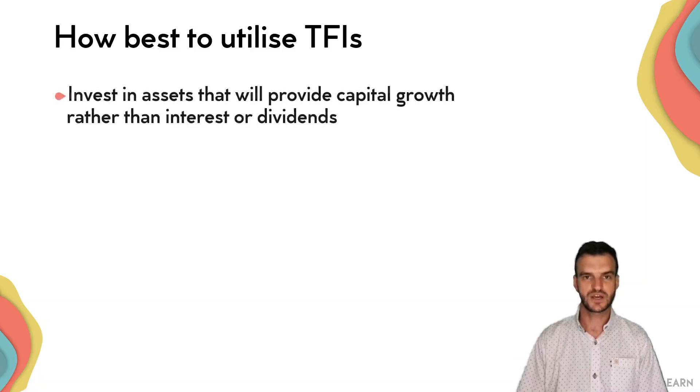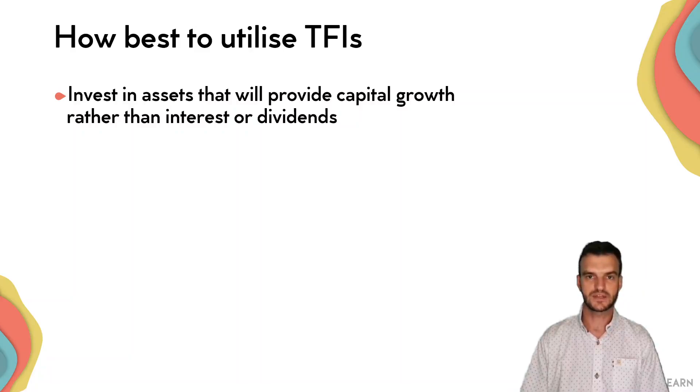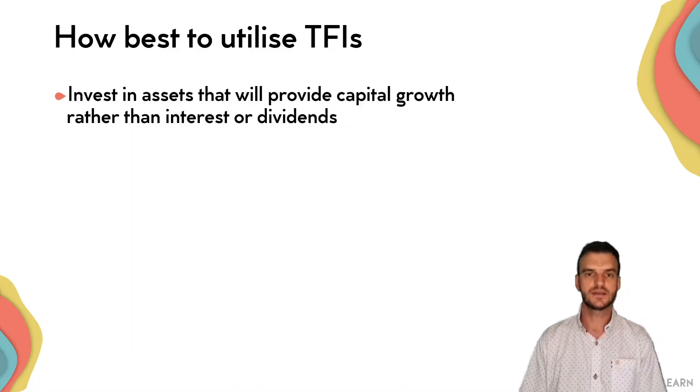Some tips to best utilize tax-free investments: invest in assets that are going to provide you capital growth rather than interest. You are looking for index funds that are going to give you capital growth and dividends, because for interest you already have an annual exemption of around 27,000 Rand which you can earn tax-free. So investing in a tax-free savings account that pays you interest is almost pointless. Rather invest in indexes like a JSE Top 40 or a Satrix Industrial Revolution account or one of those.